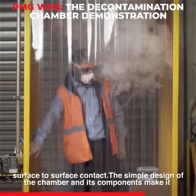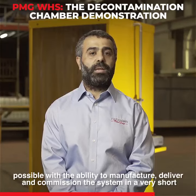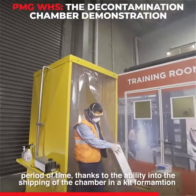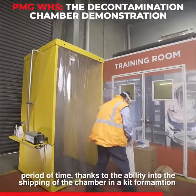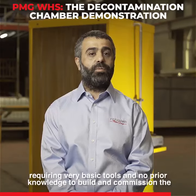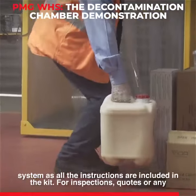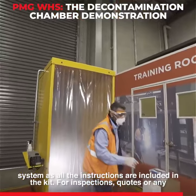The simple design of the chamber and its components make it possible with the ability to manufacture, deliver and commission the system in a very short period of time, thanks to the ability to ship the chamber in a kit formation requiring very basic tools and no prior knowledge to build and commission the system, as all the instructions are included in the kit.